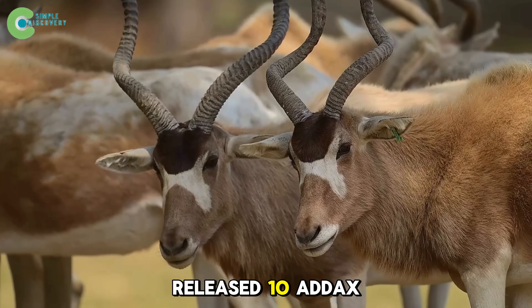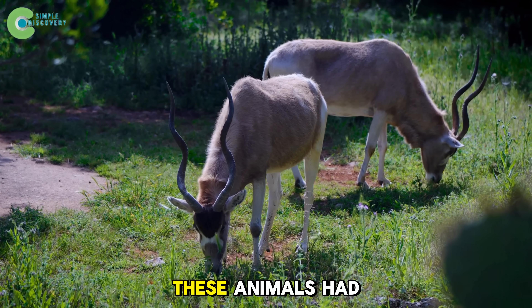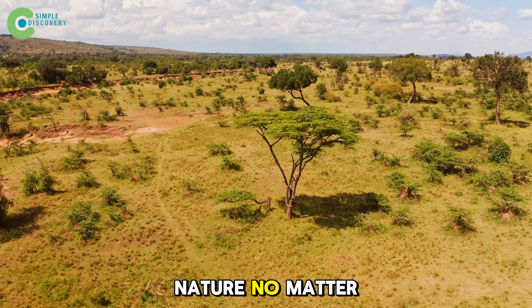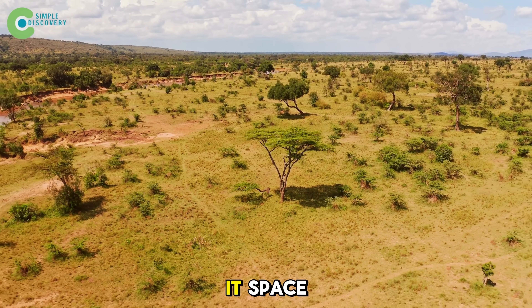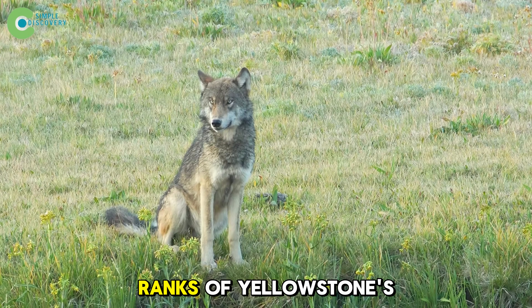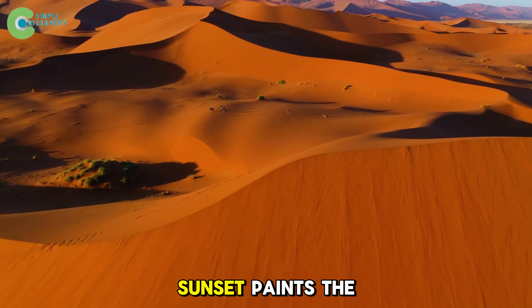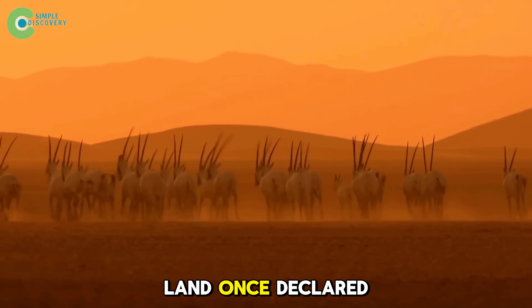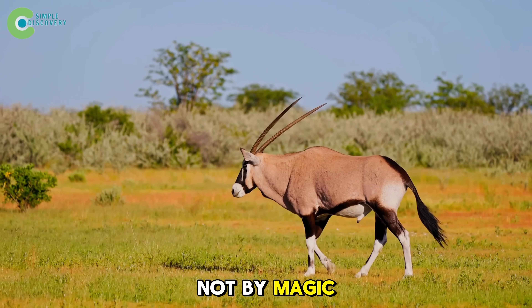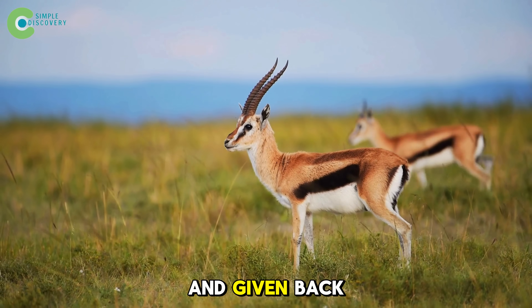And it's not just the oryx. In 2023, Chad released 10 addax — another rare desert antelope — into the Ennedi Reserve. It was the first time in three decades these animals had walked there. This isn't just a biological project; it's a symbol of hope. It proves that nature, no matter how damaged, can heal itself if we give it space. The Smithsonian later called Chad a model for Sahelian ecological restoration, joining the ranks of Yellowstone's wolves and Antarctica's seals as global icons of rewilding. As the Sahara's sunset paints the dunes red, herds of oryx run across land once declared dead. Each dust cloud rises like the desert's warm breath. Life has returned — not by magic, but by faith that nature doesn't need saving; it only needs to be left alone and given back what we took away.